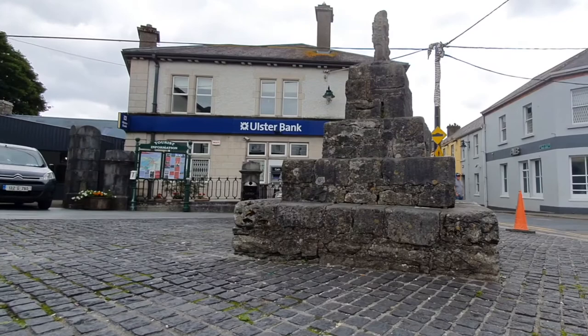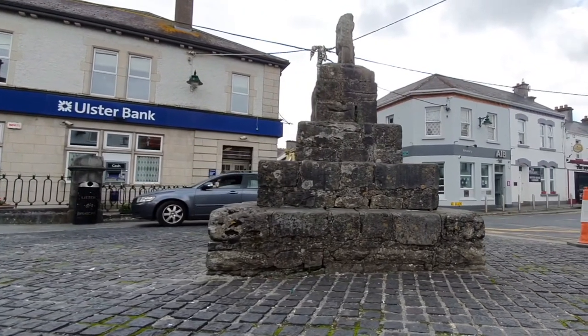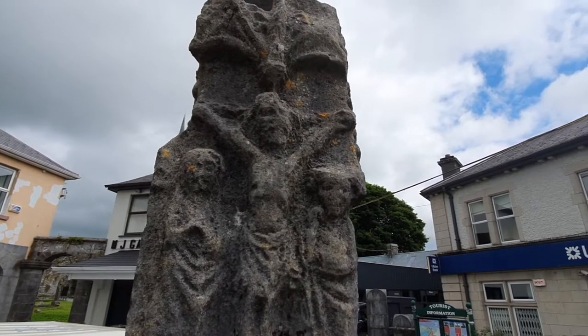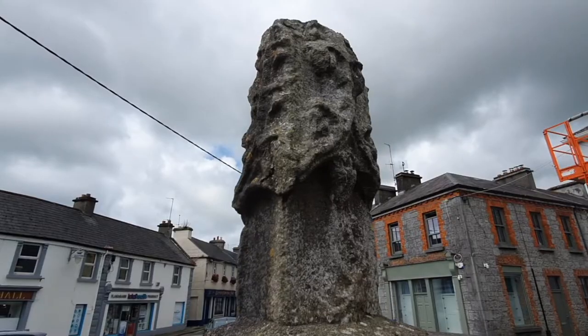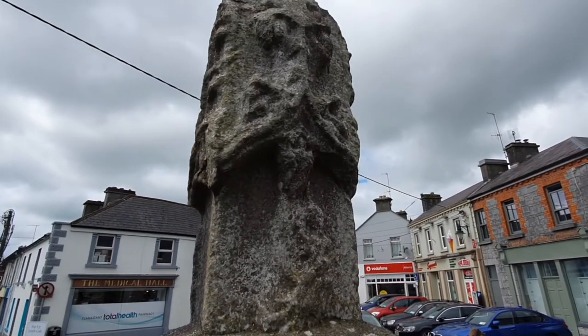The Market Cross is a tabernacle-type cross which is unique in Ireland. It is on a steep stepped pyramidal base and on one side it has a crucifixion scene and on the other it has a Madonna and Child scene. The purpose of the Market Cross was to act as a focal point within the town.